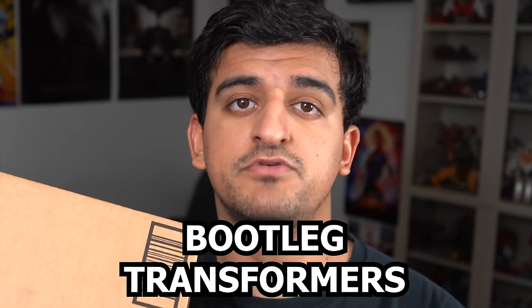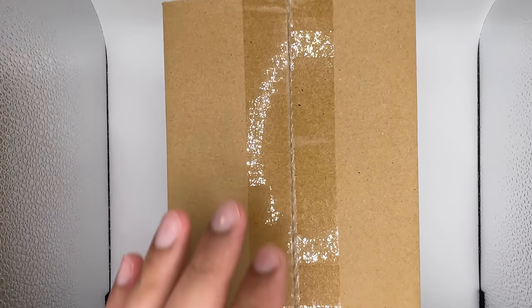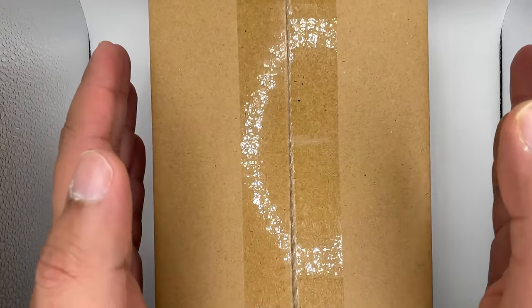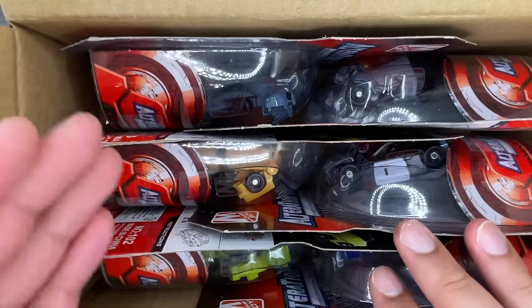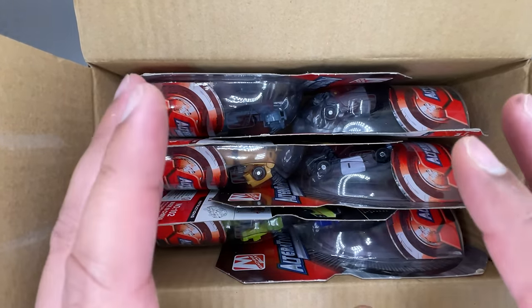In this box right here are some of the greatest chores mankind has to offer: bootleg Transformers. Inside the box we have another box, and in this box are the bootleg Transformers. This will be my first time seeing this so we're opening this together, like a married couple or something. Okay so they're in actual packaging. I honestly thought that these would just be in some kind of plastic bag and thrown in there.